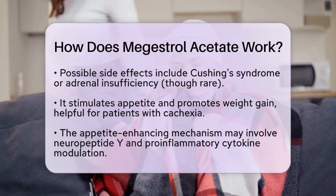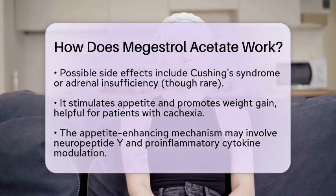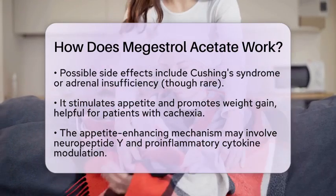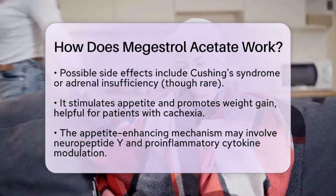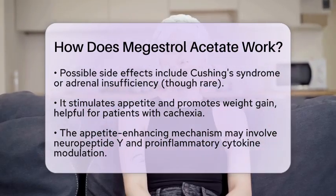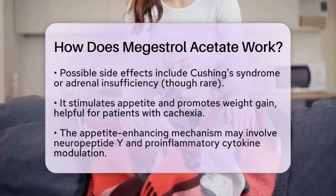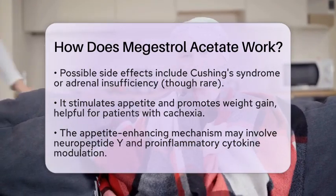In practical terms, Megestrol Acetate is often prescribed for advanced hormone-sensitive cancers. It is available in oral form, either as tablets or a liquid suspension, and is usually taken once daily or in divided doses. The treatment plan is customized to meet each patient's needs and response to therapy.